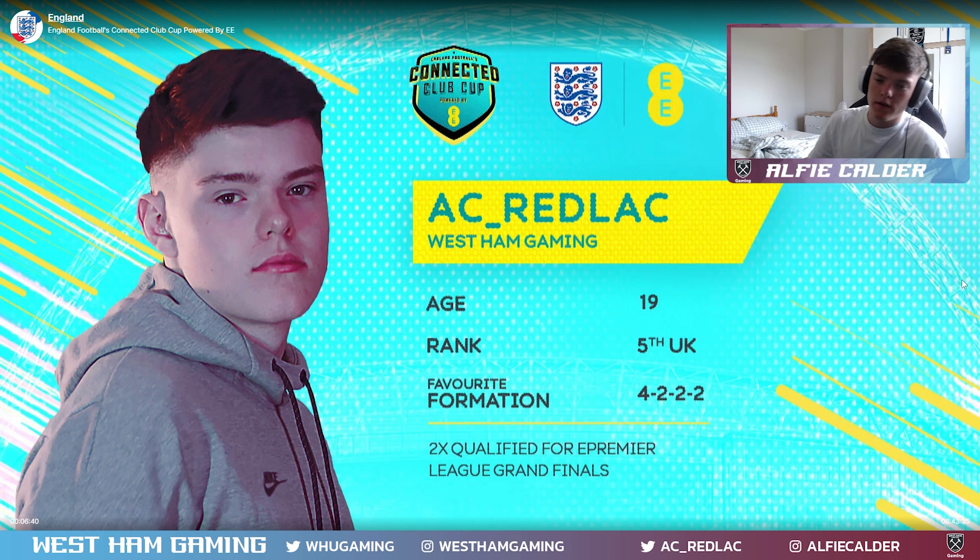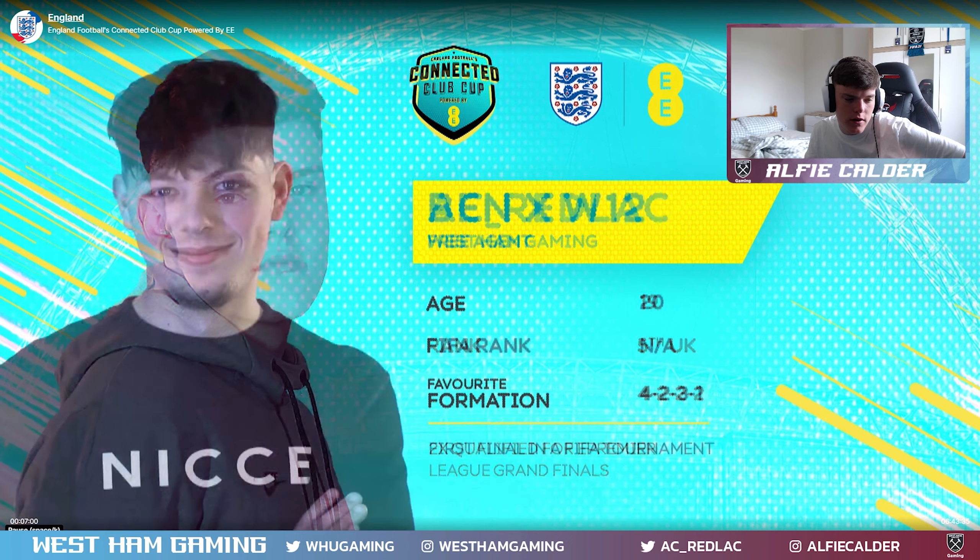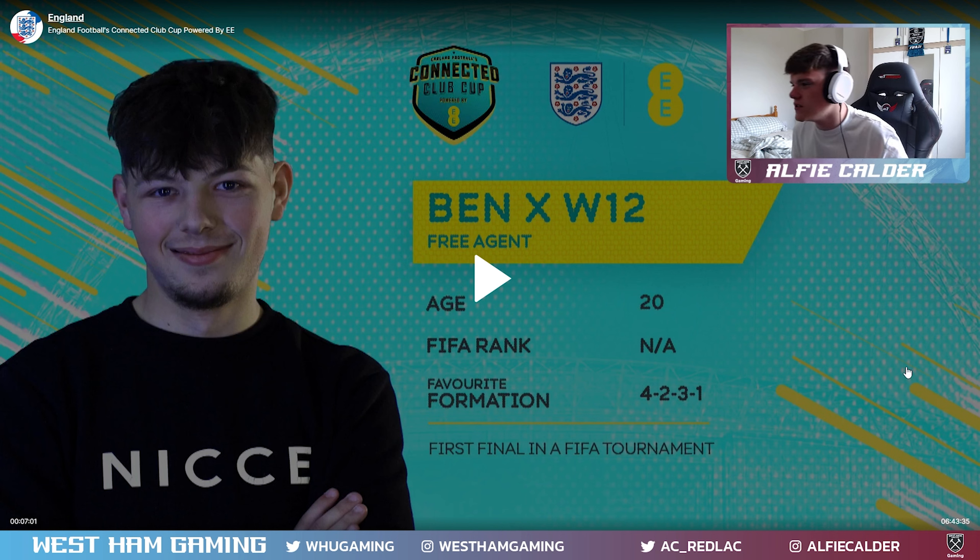So here we go - this is just Rachel and Ryan going through it, meeting the players. Here's Redlack. You might actually recognise this particular FIFA player because he's been on the scene for a while. He's still grassroots, but he's qualified for two E-Premier League Grand Finals - only 19 years of age. He's fifth ranked in the UK. Fantastic player. On to player number two. That's pretty much it - there was me, and that's Ben coming up. All six of us did get a player profiling.